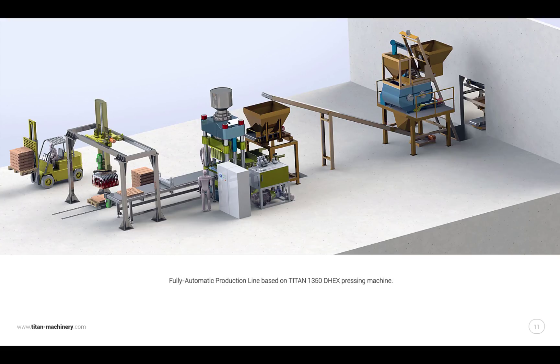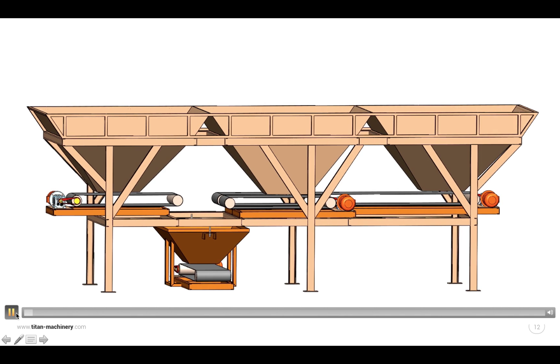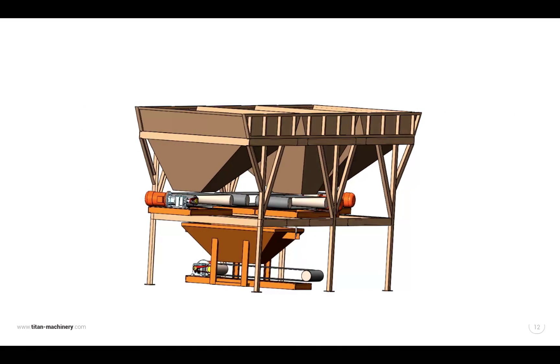Fully automatic production line based on the Titan 1350 DHX pressing machine. Batching station — check the description.